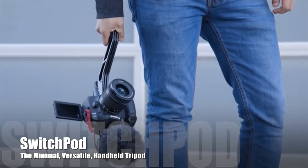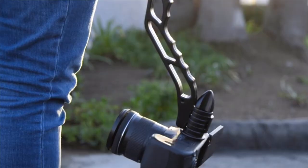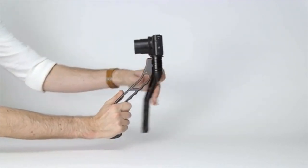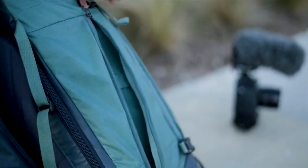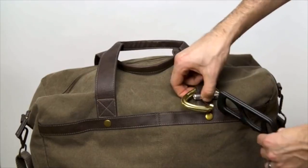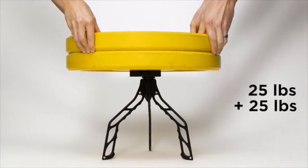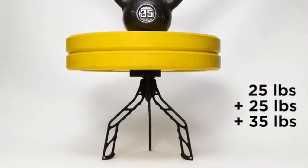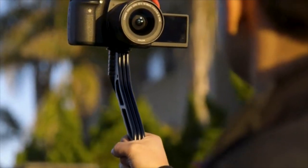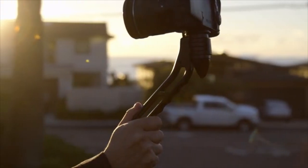This is SwitchPod, a minimal versatile handheld tripod designed specifically for filming videos or taking photos on the go. Quickly switch from a handheld grip to a tripod and back again in just seconds. It's super slim and easily fits into your bag, or just clip it on instead. SwitchPod is built to last — it's made with an aluminum alloy, not plastic, so it will hold whatever camera, lens, and accessories you put on top of it. Yet it only weighs 11 ounces or 315 grams.